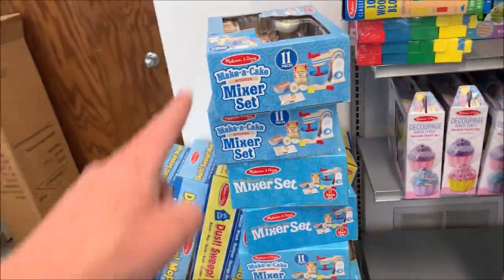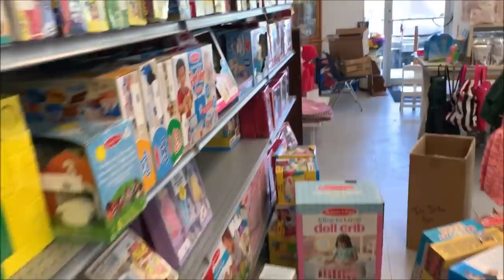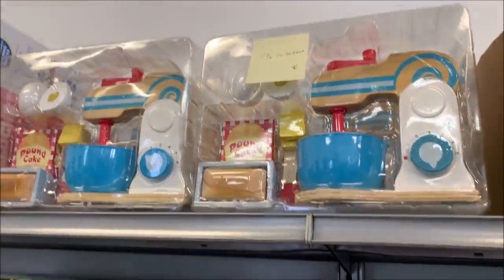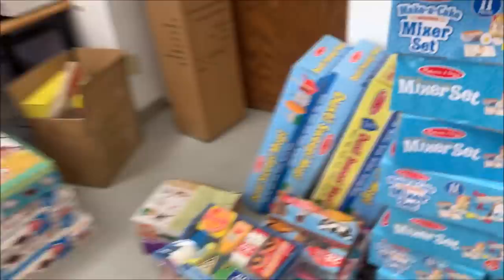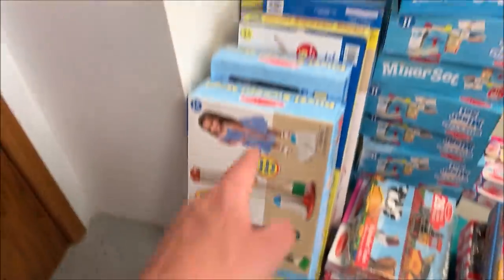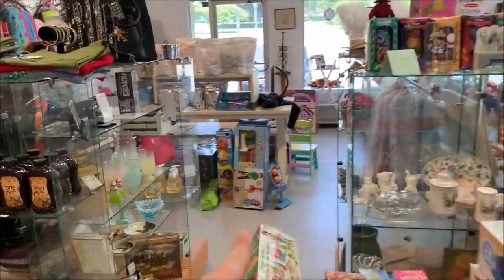Look at all these mixers — there's one, two, three, four, five, six, seven, eight, nine. I've got a stack of ten there, three more on the shelf, and then 17 missing the boxes. There are so many of them. There's also this dust, sweep, and mop — there's two different package designs, probably their old design and their new one. There's six of them there, and I've got another six in the back room, and I think three or four on display there.